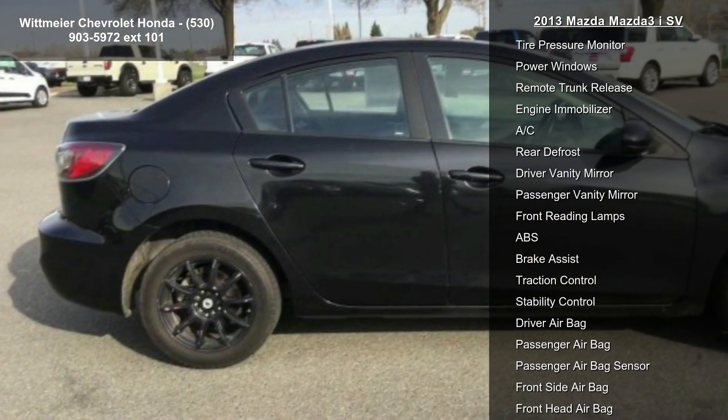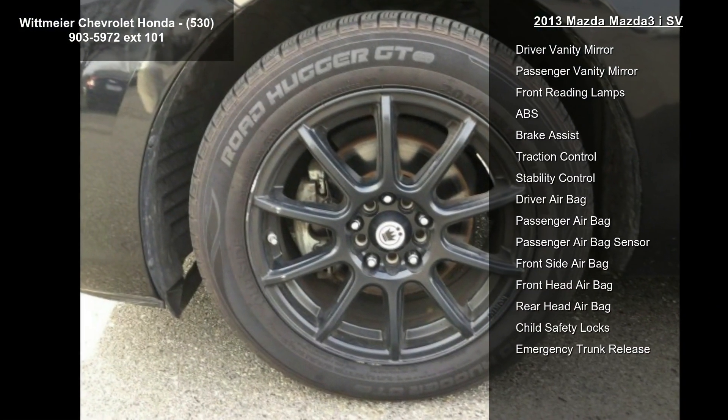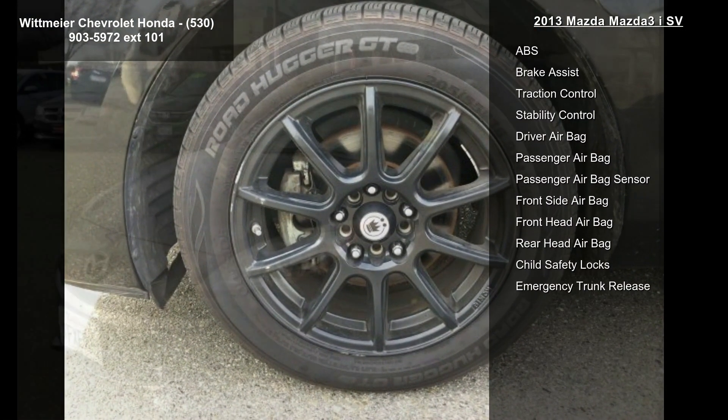Additional features include black mica exterior, black cloth seat trim, front-wheel drive, power steering, four-wheel disc brakes, wheel covers, steel wheels and tires, and front performance.